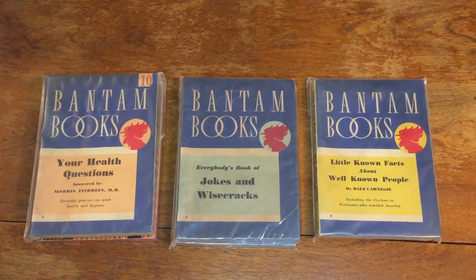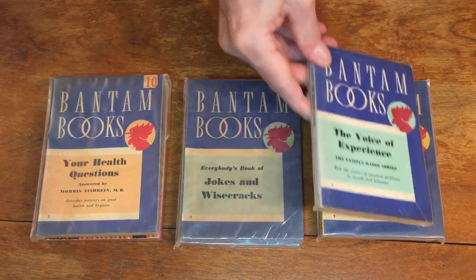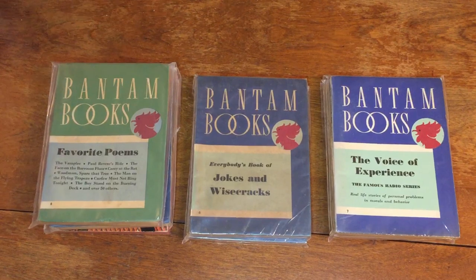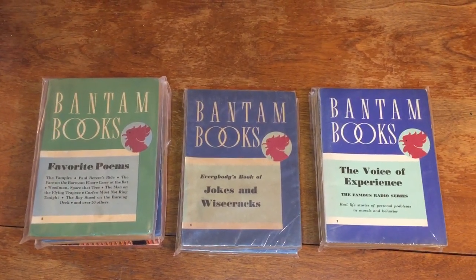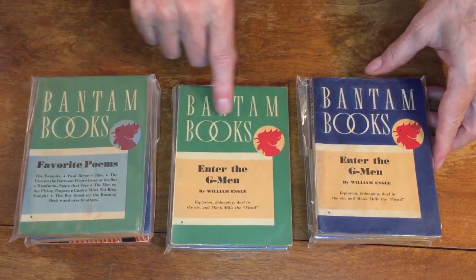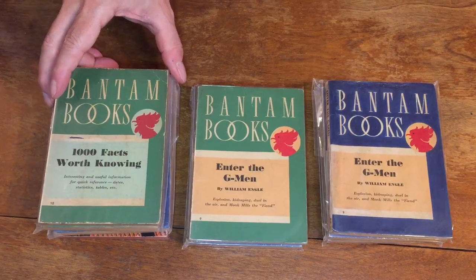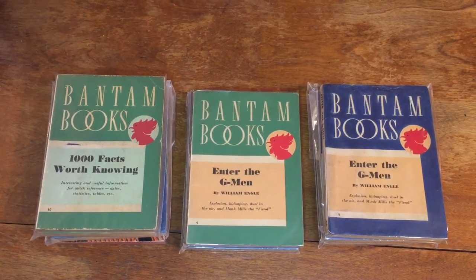Book number seven is The Voice of Experience, a famous radio series — very nice, very bright, sharp copy, beautiful. Number eight is Favorite Poems. Number nine is Enter the G-Men by William Engel, and this is what I was explaining about the variants — there are two variants, with the green and the blue cover. Number ten is One Thousand Facts Worth Knowing, again a nonfiction book. Number eleven, How to Find a Husband, I don't have. Number twelve is The World's Greatest Love — The Great Love Affairs.